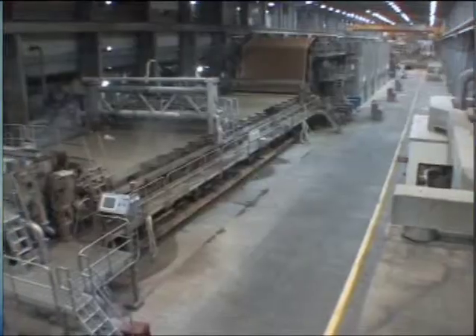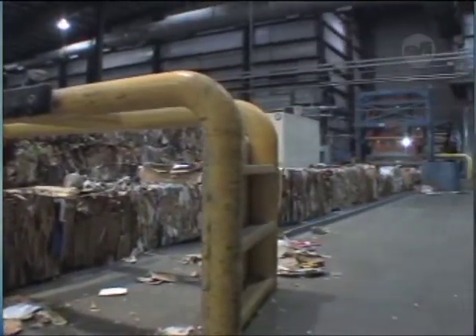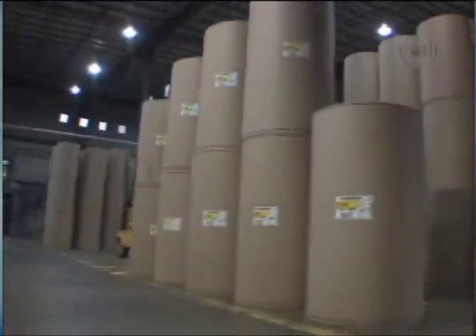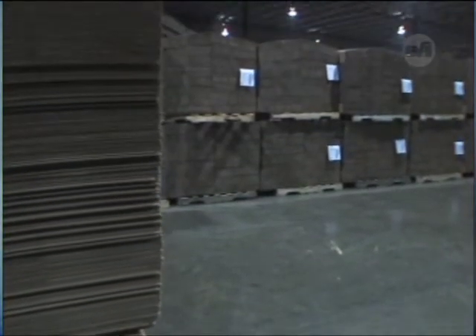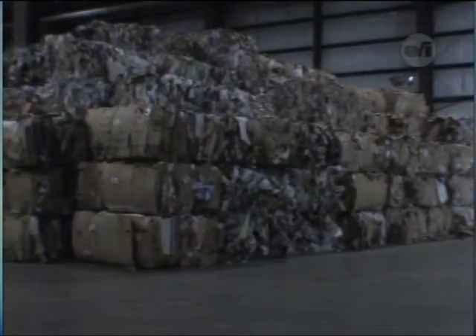Solvay Paperboard in Solvay, New York is one company that has taken advantage of this growing stream of material. For them, one man's trash is another man's treasure. Here at Solvay Paperboard, they manufacture 100 percent recycled container board — the raw material used for making corrugated containers, like the brown box you might see at a grocery store. They don't cut down trees; they bring in raw material gathered by recyclers across New York and New England, receiving approximately 800,000 tons a year across all three paper machines.